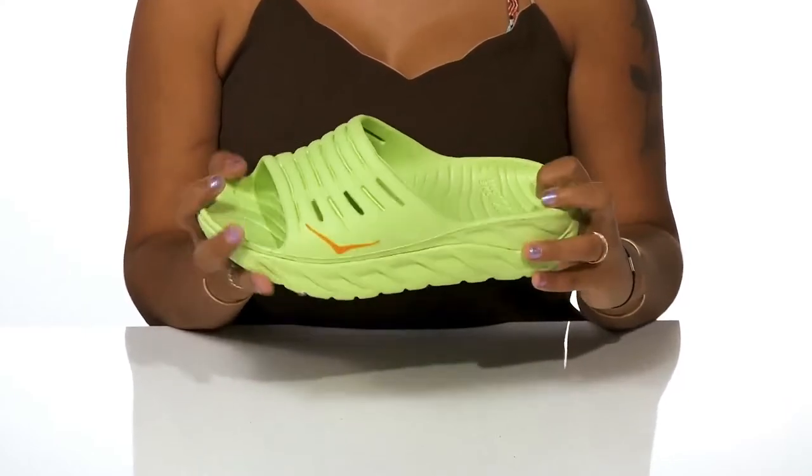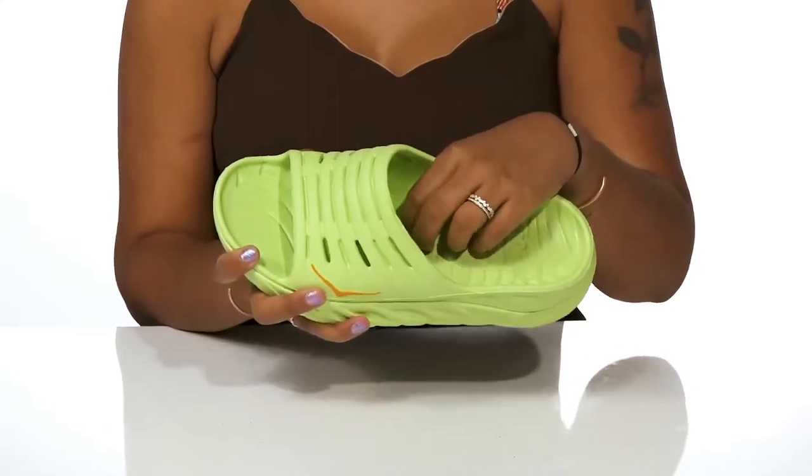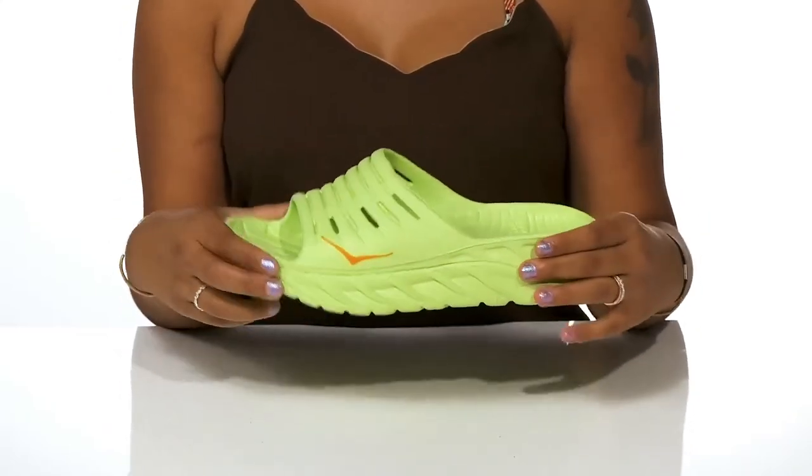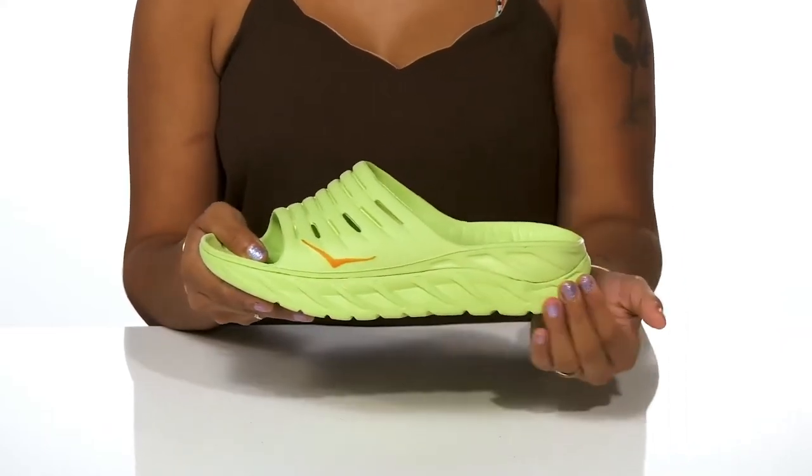An open rounded toe gives you lots of airy feel. You'll enjoy that the insole is super well padded to give you a foam-like feeling and keep you comfortable, while also cupping around your foot for extra stability.